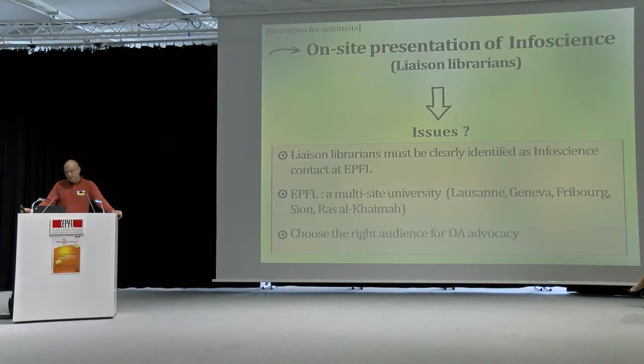We have many issues. First, here at EPFL it's hard to clearly identify who is behind InfoScience — it's not always clear that the library is behind this. Another problem is that EPFL is growing more and more, so how do we manage a multi-site university? We cannot go to Ras Al Khaimah easily, so it might be hard for librarians to reach all those places. The last issue is choosing the right audience for open access advocacy — when you can only talk to the administrative assistant, it's hard to pass the open access message further on.